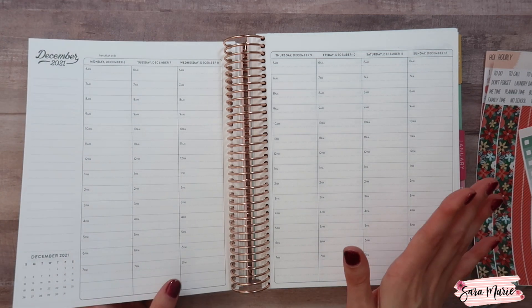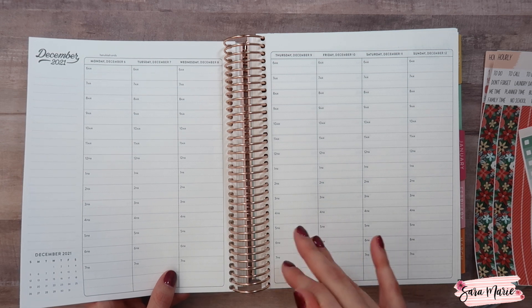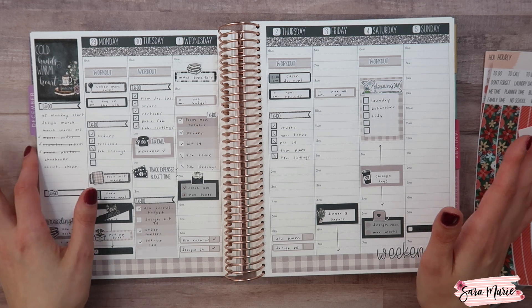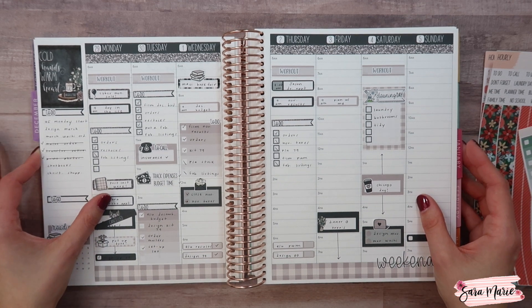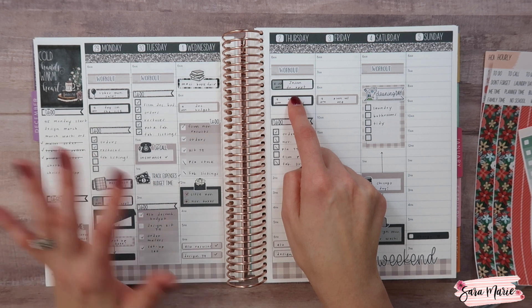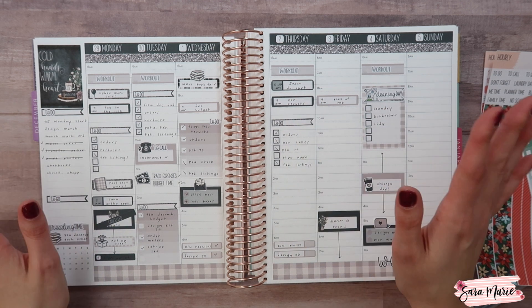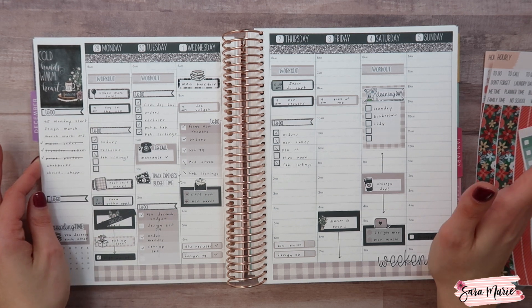Before we get into the plan with me, I'm going to flip over to last week. I used the mystery kit, so if you don't want to see that, skip ahead. I also want to apologize — the lighting might be off. I normally film in the morning, but today is Thursday. Jason had a doctor's appointment, I took Macy to school, and got to work about an hour later than normal, so my day was a little off.